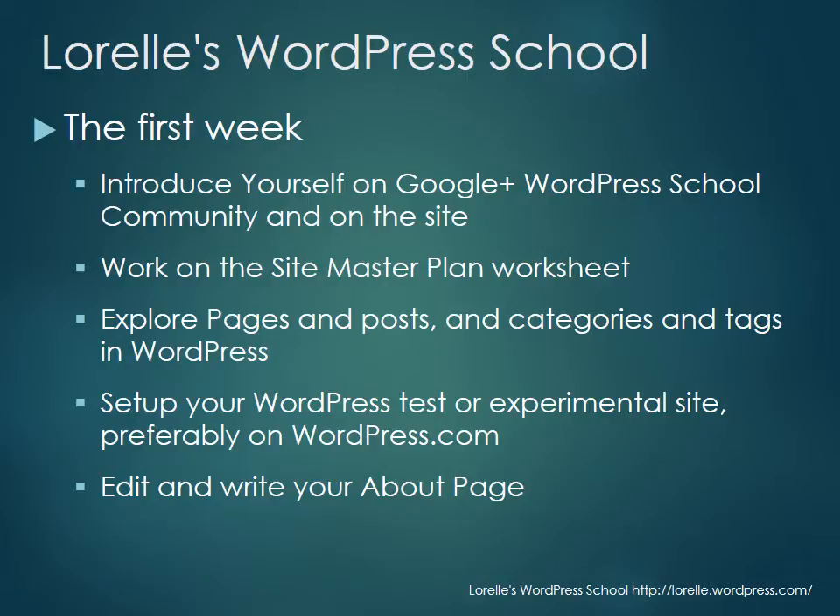For the first week, you're going to introduce yourself on the Google Plus WordPress School community and on my site if you'd like. You're going to work on the site master plan worksheet — we'll be doing a lot of intellectual work this first week to get some concepts into your gray matter. You'll explore pages, posts, categories, and tags in WordPress — the part that really messes with people's heads. At the end of the week, we're going to set up your WordPress test or experimental site, preferably on wordpress.com, and you're going to edit and write your About page.